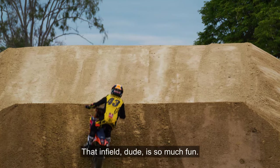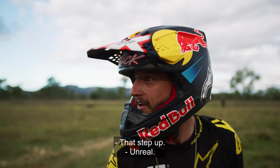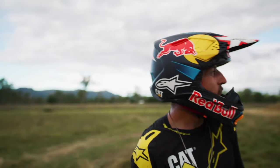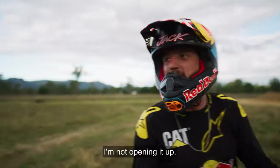That infield is so much fun — it flows so nice. That step up is unreal. I was tossing it a couple of times. I need to use more of the down ramp — I'm landing on the inside and then going square to the corner. I'm not opening it up. Open it up, land on that left.